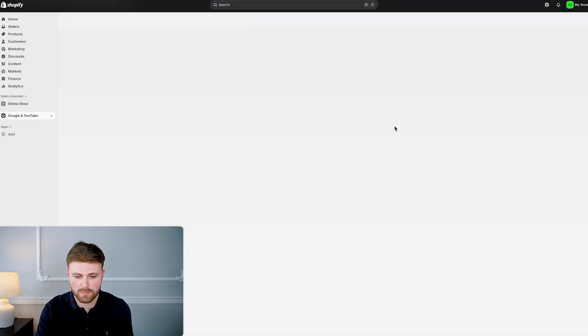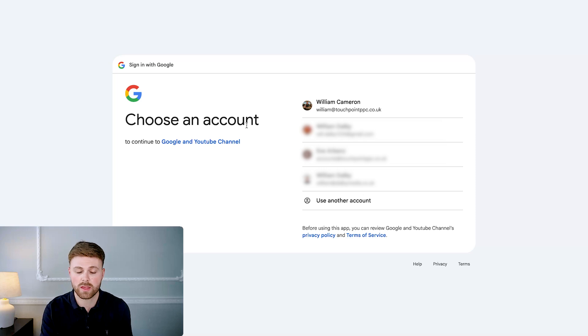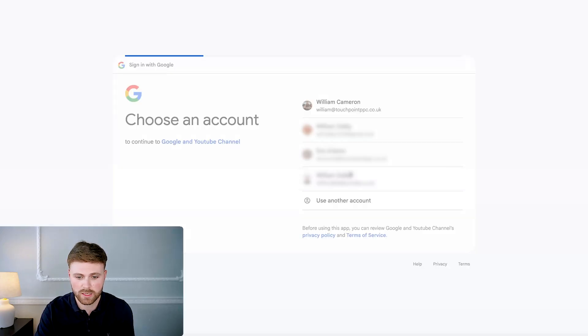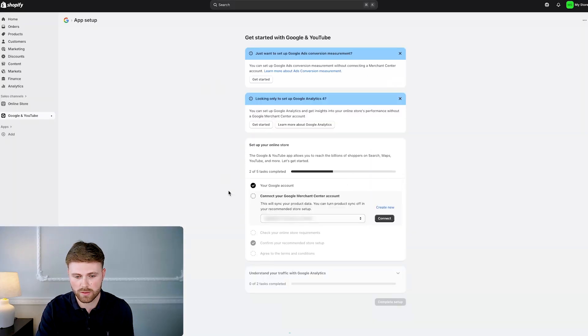It will take you to a page that says 'Connect Google account' — or 'Reconnect' if you've connected before. Click that button and connect. This is very important: make sure you're choosing the Gmail associated with your Google Ads account, otherwise it won't work. Click the account, fill out your password if needed, and it's connected.